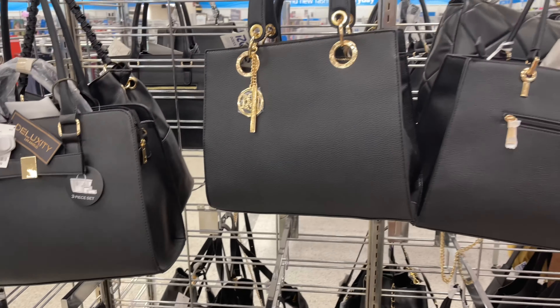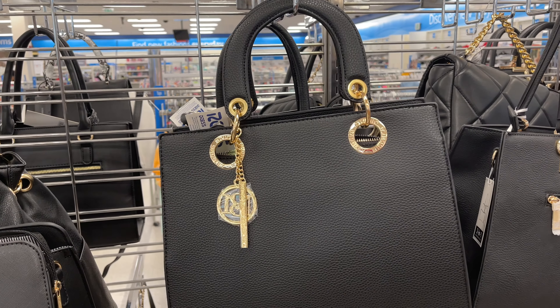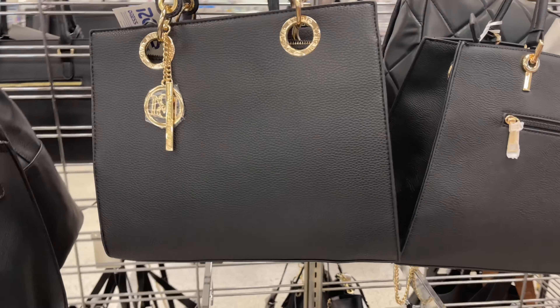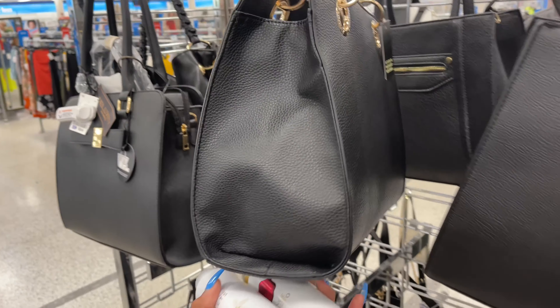And this right here is Badgley Mischka for $28 — the gold hardware is nice.